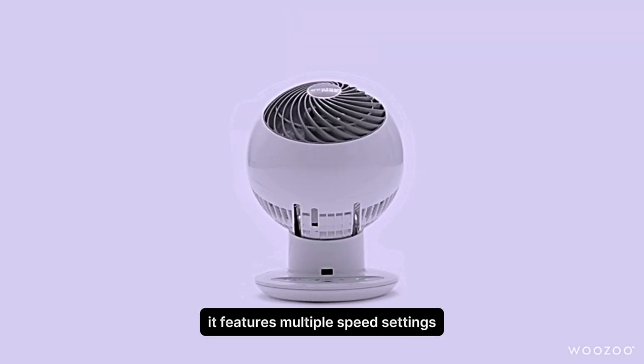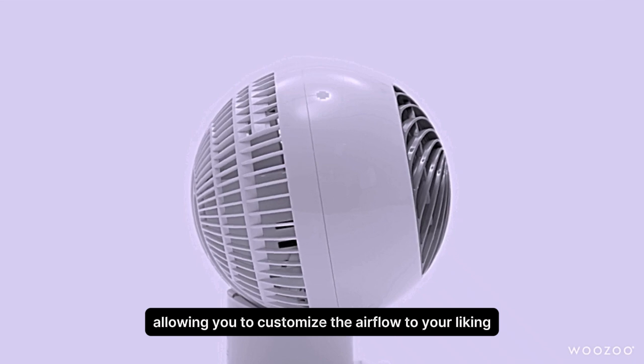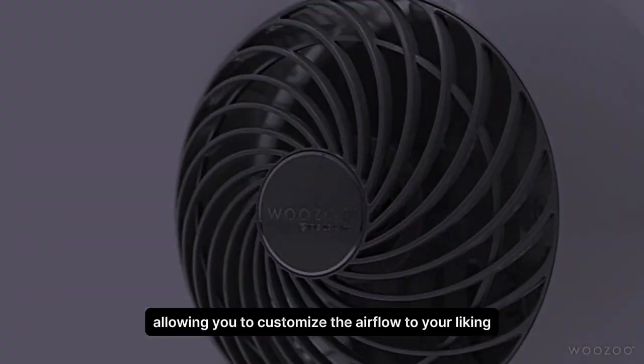It features multiple speed settings, allowing you to customize the airflow to your liking. Number 2.